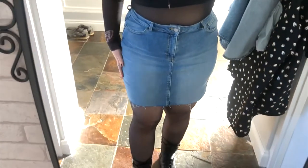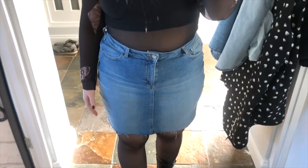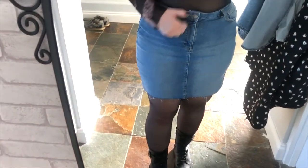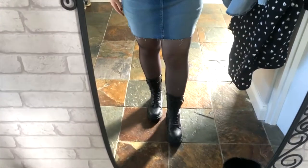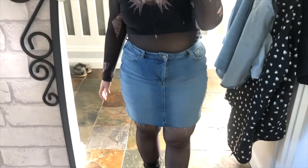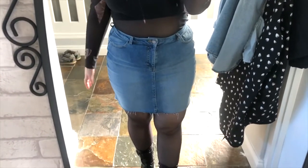I have a denim skirt that was from New Look. It originally was a pencil skirt but I cut it down and made it into more of a mini skirt style. It's slowly starting to fray at the bottom and I am obsessed because it fits me perfectly.